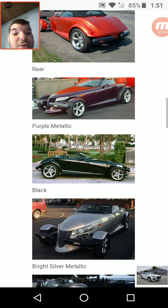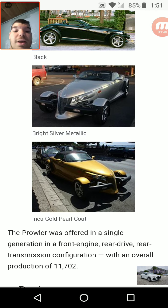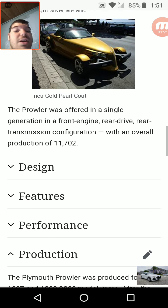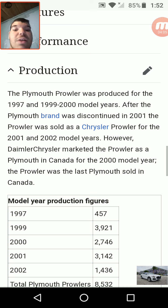Now here are some photos. Very nice. As I said, it looks like a very rugged and rat-rod-ish Chrysler PT Cruiser. The Prowler was offered in a single generation in a front-engine, rear-drive, rear-transmission configuration with an overall production of 11,702. I've never seen one before, not in person anyway. The Plymouth Prowler was produced for the 1997 and 1999 to 2000 model years.